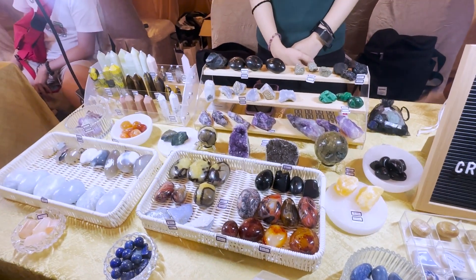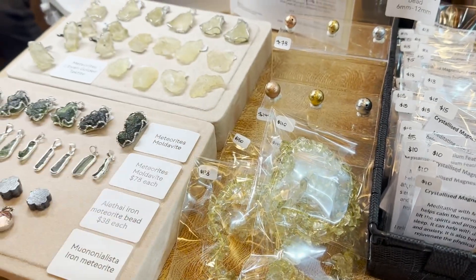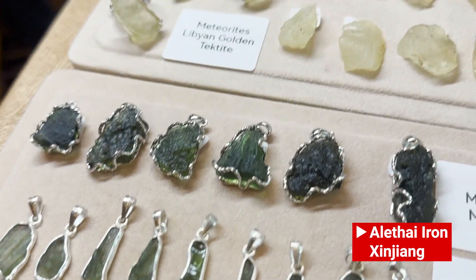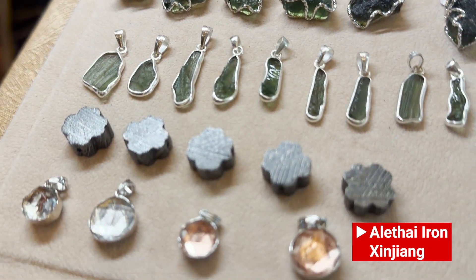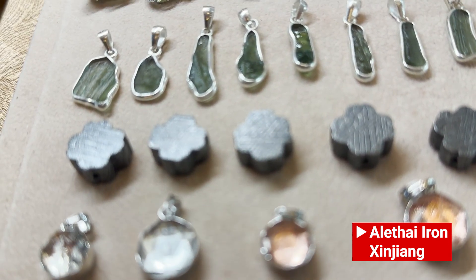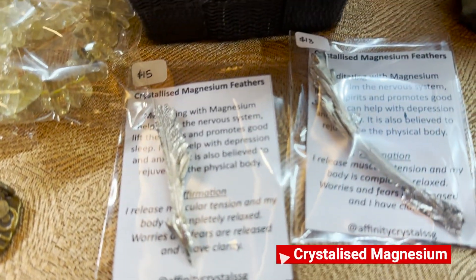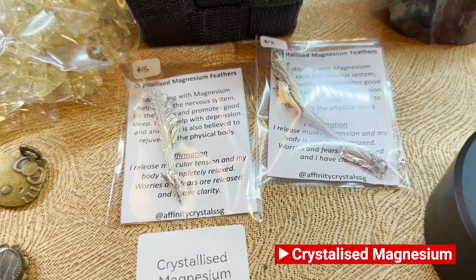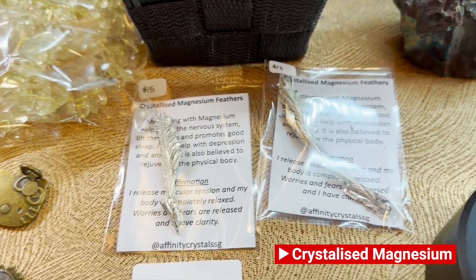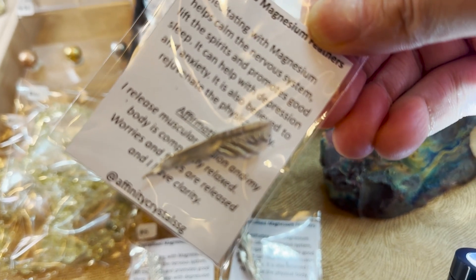Their collection is very feminine — a lot of my customers like to buy them individually and place them around the home. This is a new piece — it's from Xinjiang, China. It's called the Aletai Iron — it's an iron meteorite. We actually got the lab to build it, but the element is natural. It's a magnesium element, so you cannot heat it, or it becomes quite expensive to handle.